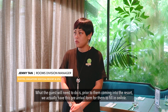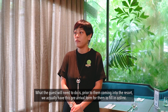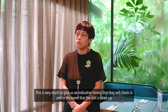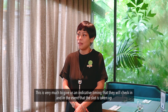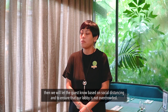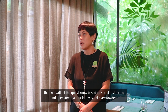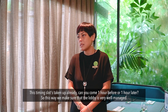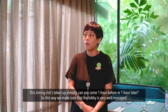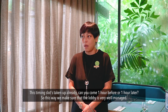What the guests will need to do is, prior to them coming into the resort, we actually have a pre-arrival form for them to view online. This is very much to give us an indicated timing that they will check in, and in the event that the slots are taken up, we will let the guests know that, based on social distancing and to make sure that our lobby is not overcrowded, this coming slot is taken up already — can you come one hour before or one hour later? This way we make sure that the lobby is very well managed.